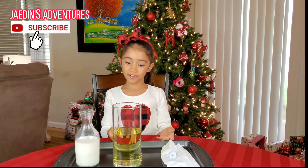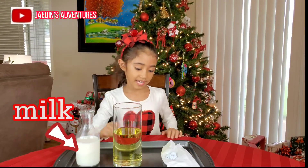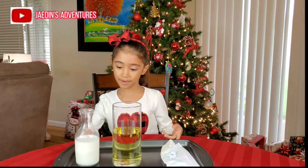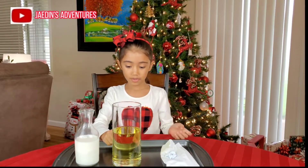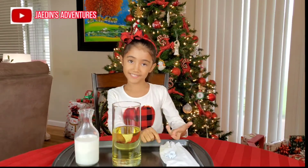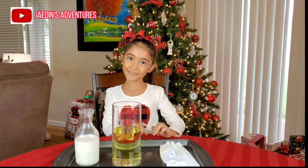So the materials are oil and milk and effervescent tablets. I'm just going to combine the milk inside the oil. I'm going to wait for it to settle at the bottom and then I'm going to pour in these effervescent tablets. I'm going to put them in now.